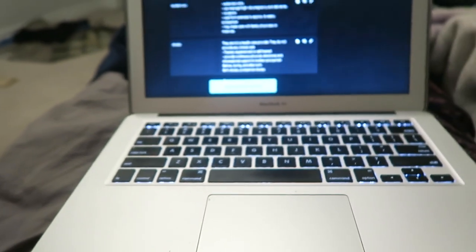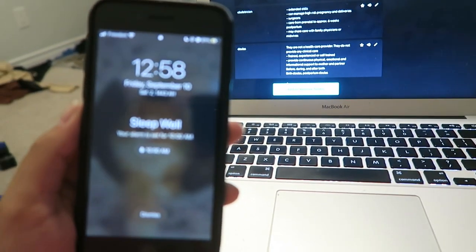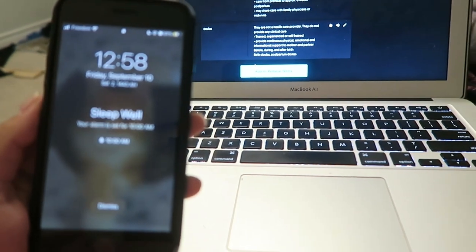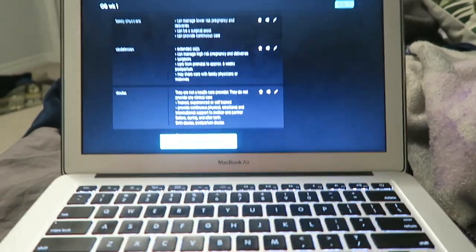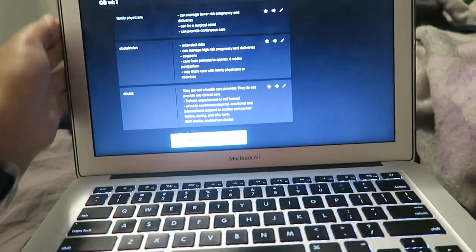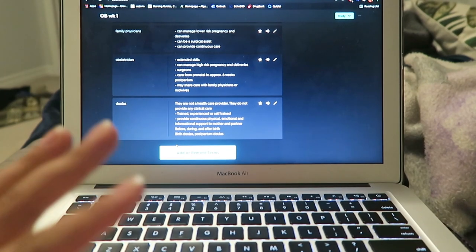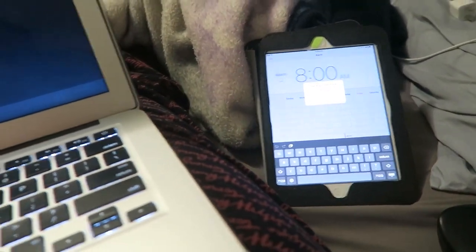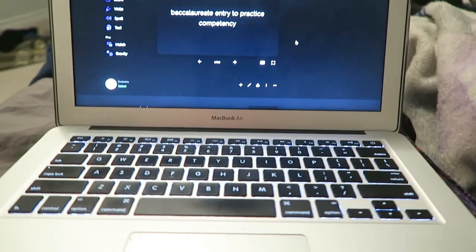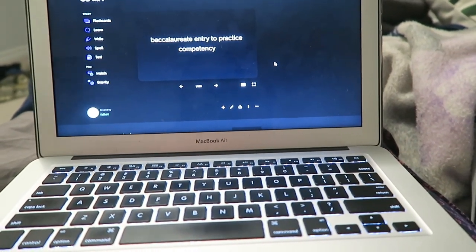Alright guys, just coming at you with a late night update — it's now 12:58. I had to stay up because I had to finish creating my quizlet for my maternity class. I always make my quizlet the night of the lecture because everything's still a little fresh. I'm just gonna set my alarm, go to bed, and then tomorrow morning I have my orientation for my clinical.